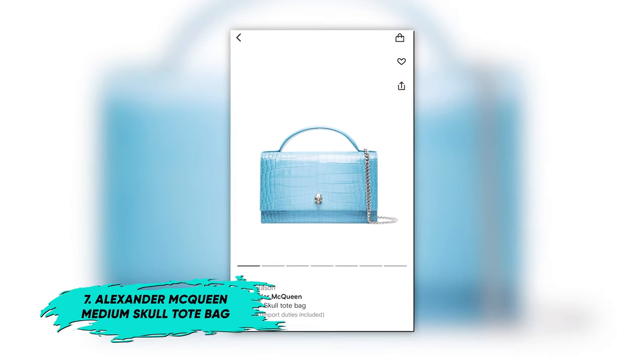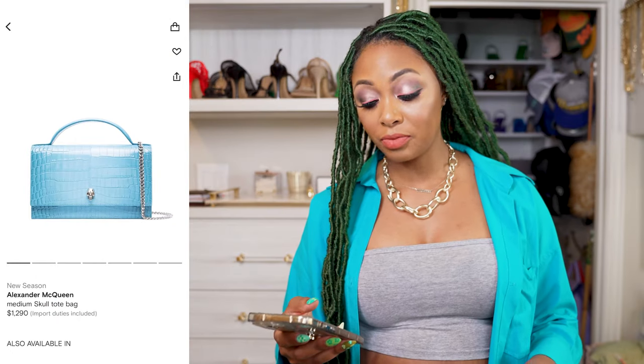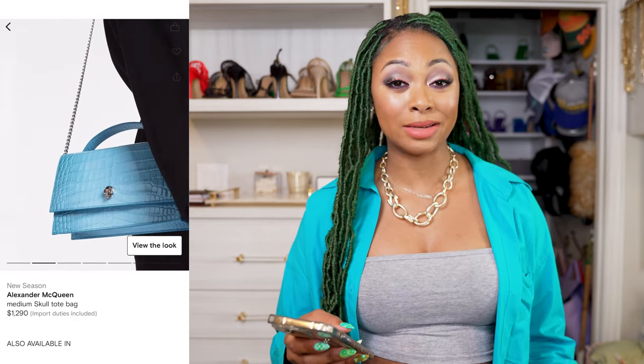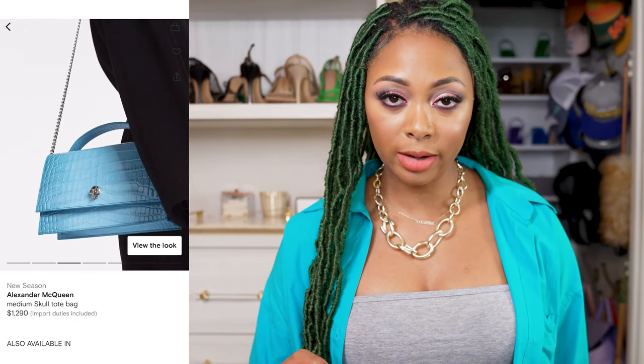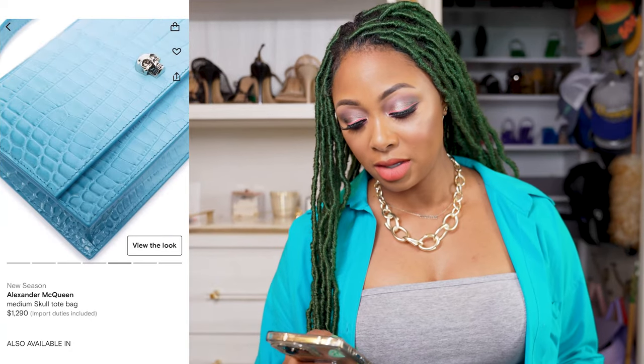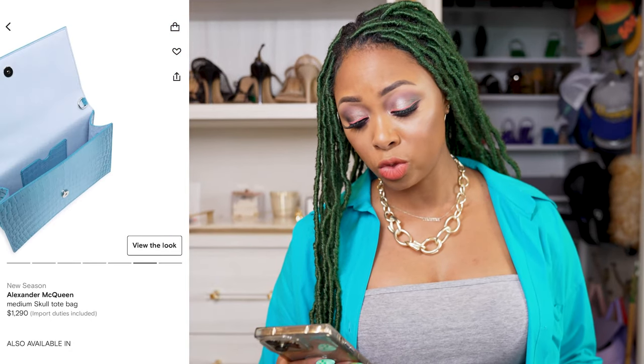For the next option, I wanted to share two options under the same number because they're the same brand — Alexander McQueen. I don't really talk about their bags because I don't typically like them, but I love this one. This is the Alexander McQueen medium skull tote bag — top handle, skull on the front. It's quite minimal and has a longer strap too. I just love the gradient blue and the silver hardware — a perfect combination. It has a back pocket as well, and the Alexander McQueen branding is subtle on the back, so it's pretty quiet. I typically don't like their bags, but I really like this one.